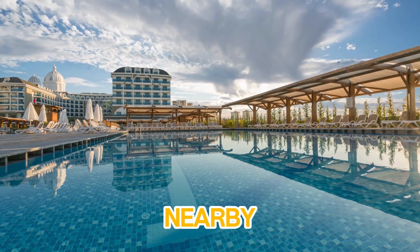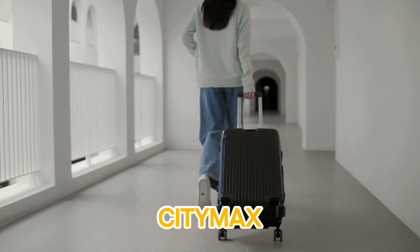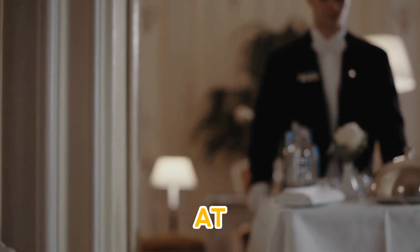Whether you're exploring the nearby Dubai Creek or shopping at the famous Dubai Mall, CityMax gives you easy access to all the major attractions while ensuring a peaceful, luxurious retreat at the end of the day.